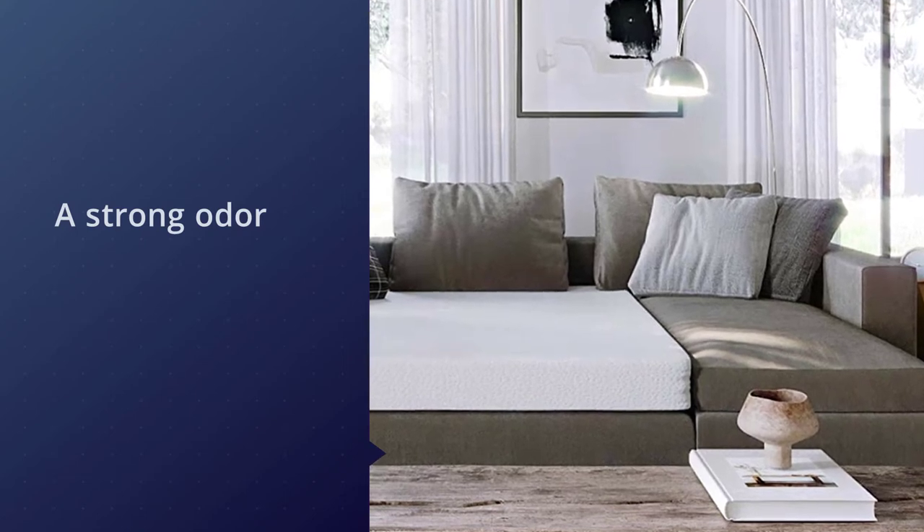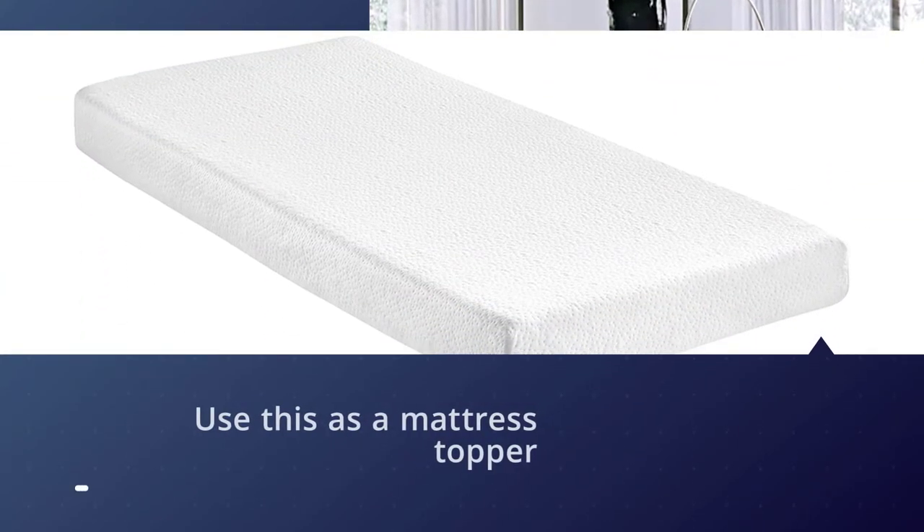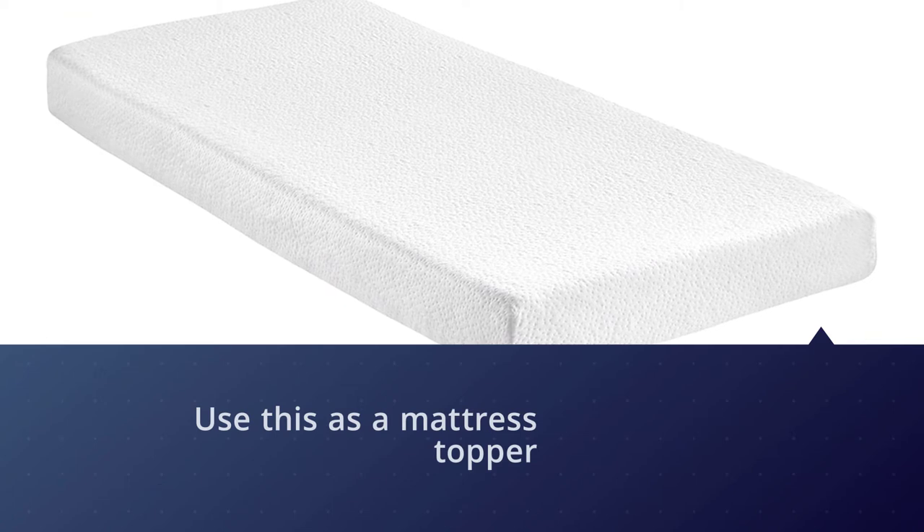You could even use this as a mattress topper if you have a thinner mattress on a bunk bed already, as long as it all comes under seven inches.